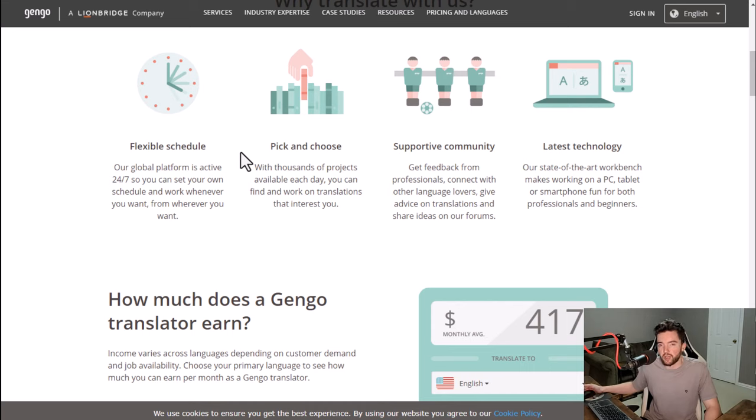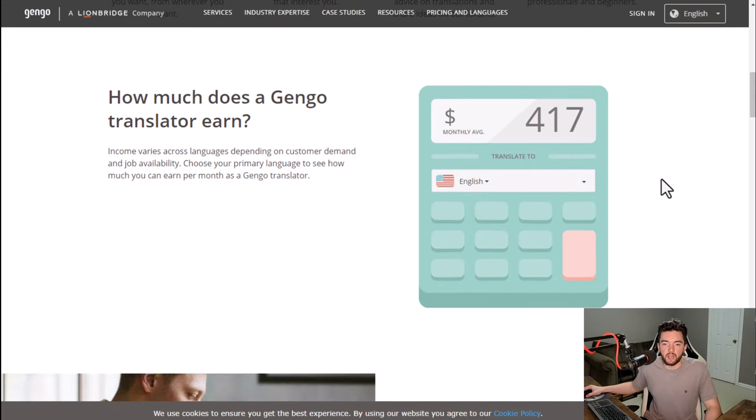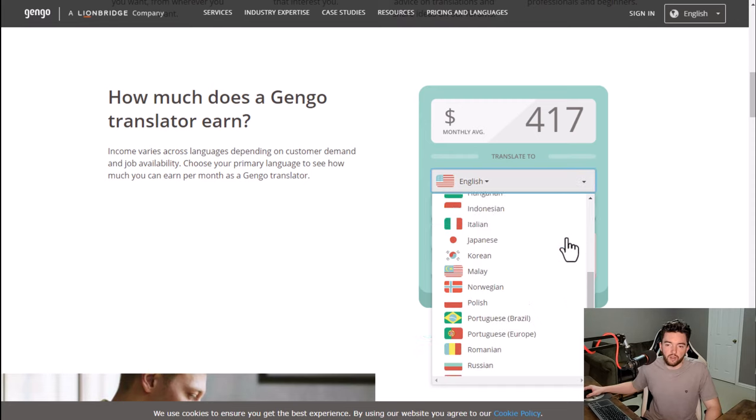Flexible schedules are also part of this job — you get to set your own schedule and work when and where you want. You get to pick your projects, you have a supportive community if you need help, and you have the latest technology which means you can do your work on any device — smartphone, tablet, or computer. The types of languages and how much they pay will vary quite a bit.